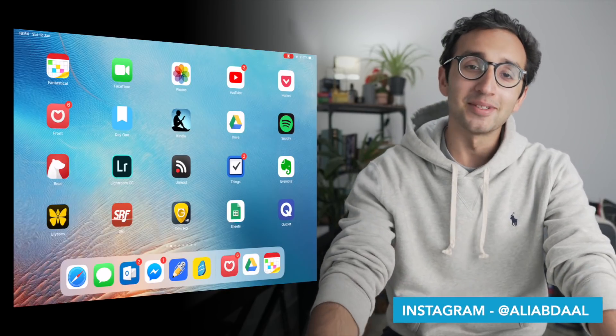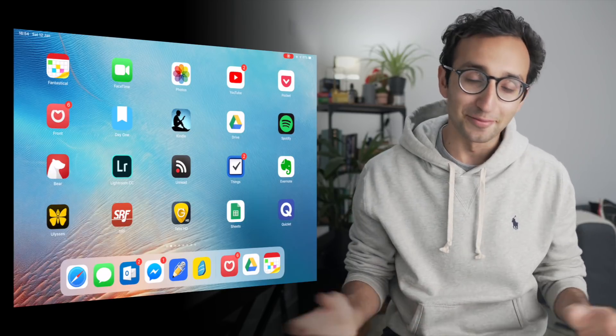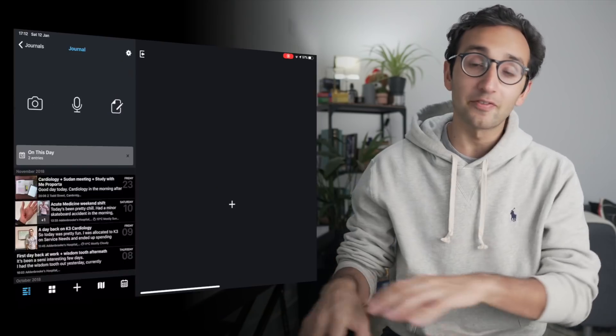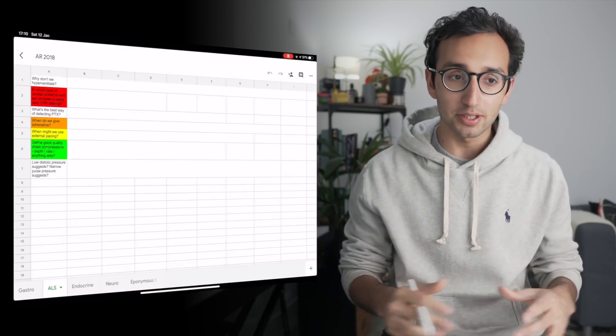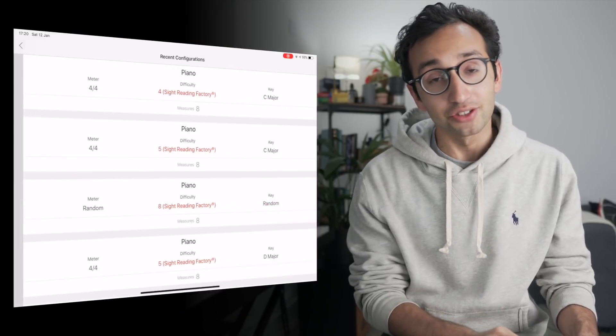Hey guys, welcome back to the channel. If you're new here, my name is Ali. I'm a junior doctor working in Cambridge and a very happy new year to you. We're going to be kicking off 2019 with this video where I'm going to be taking you through some of my favourite apps on my iPad Pro and as usual, everything is going to be mentioned in timestamps and categorised by category in the video description. Let's just jump into it.